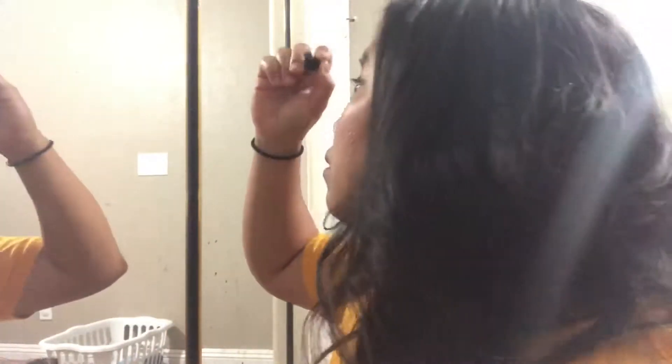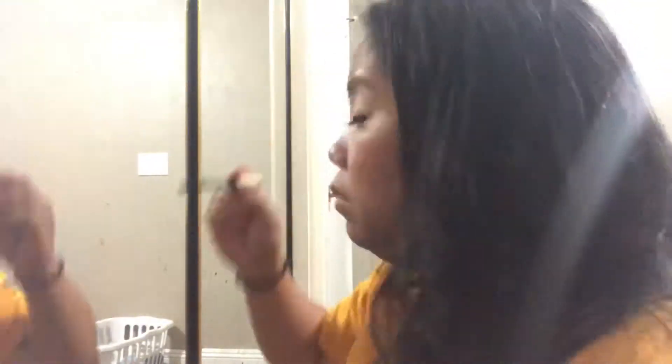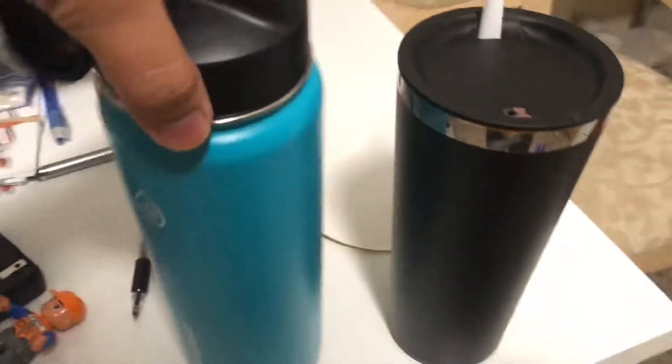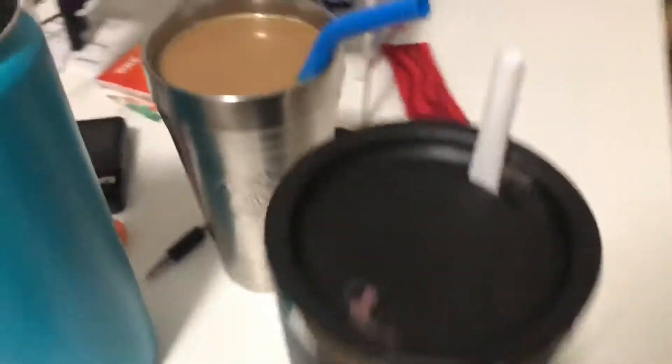I do my makeup right before time. I've got my water, my coffee, and my smoothie, so I sit down here — there's my light — and I get ready. I have five classes this morning, so let's go!